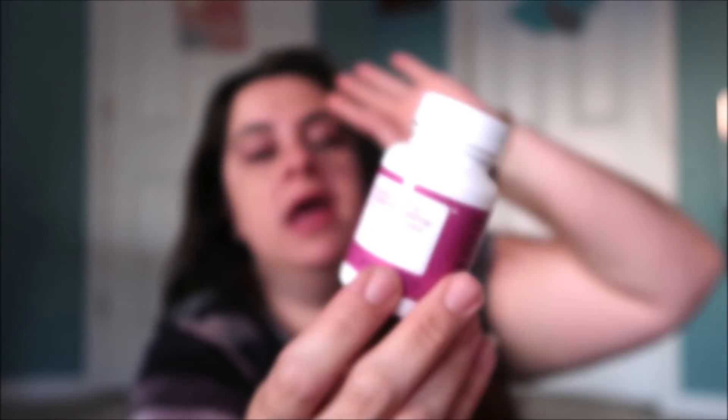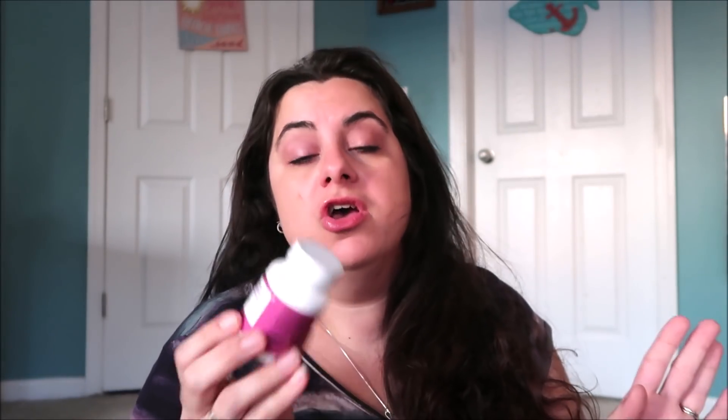Two more items left in my box — these gummy lemonade rings. We have been tearing these things up, they are so good. I'm glad I got these because I'm going to bring them on my trip. And they have everything — knives, dishcloths, all this stuff, and they even have medicine. This is a digestive and immune biotic dietary supplement, 14 capsules. I've been mentioning for a while that I have some tummy issues, so I'm hoping this helps me. Two weeks' worth for $3 — you just can't beat that. I'm super excited to give this a try.